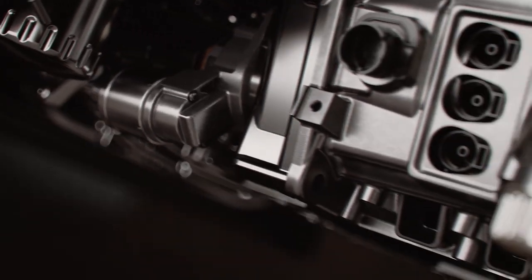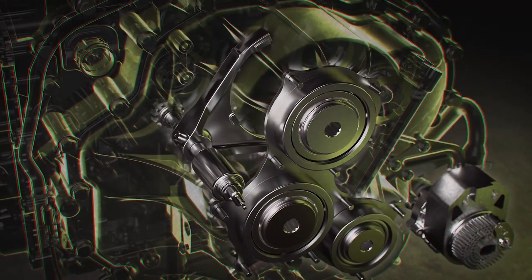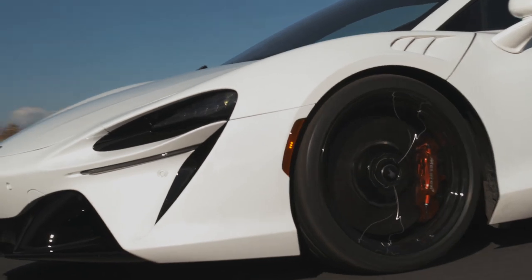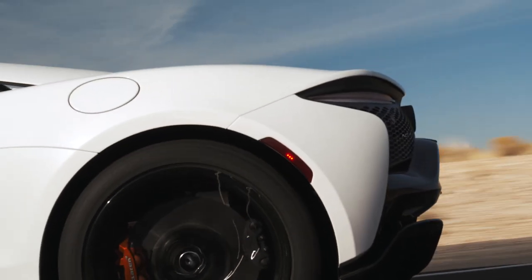Those engineers also deserve a ton of credit for that very wide-angle 135-degree V6, which is packaged a little bit more like a flat six. Because of how wide the cylinder banks are spaced, it gives it an actually shorter crankshaft, which means the engineers didn't have to strengthen it to compensate for added length. It also helps the car have a very short wheelbase, which makes it feel incredibly nimble when you're out on a twisted road.